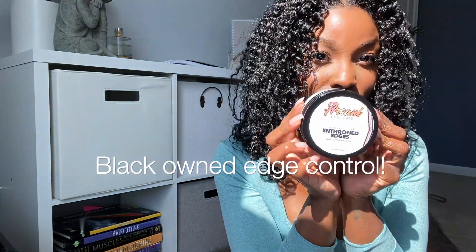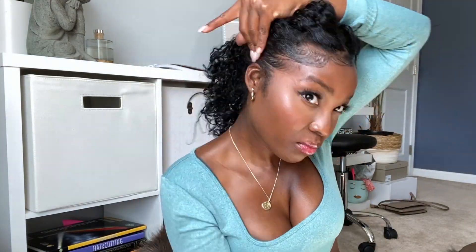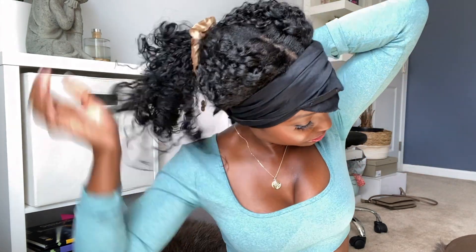I did pick up this edge control that was recommended by one of you guys, so I'm just gonna put this on real quick. I'm giving it five minutes to see what it does — it's my first time using it. Once I took it off my head, my edges are soft, they are laid, they are pretty.